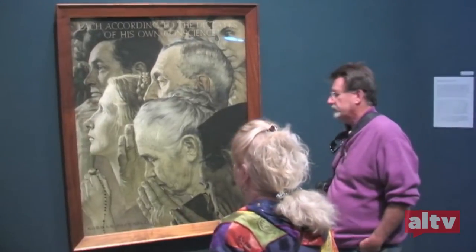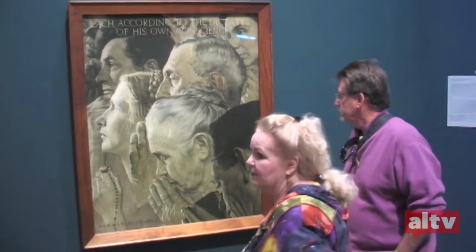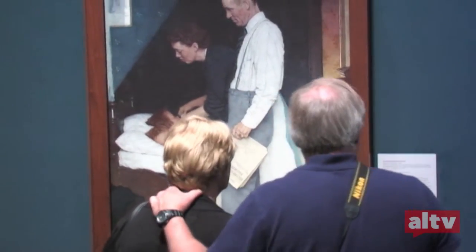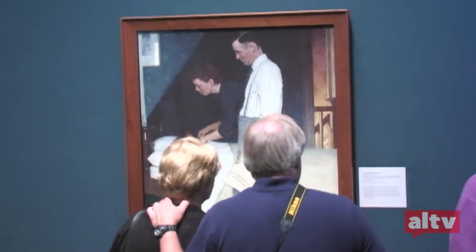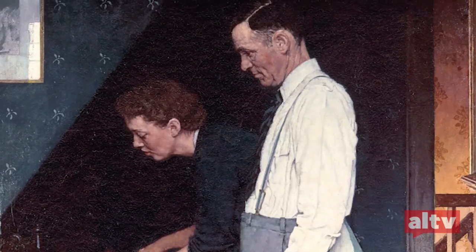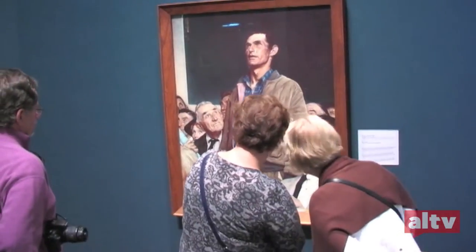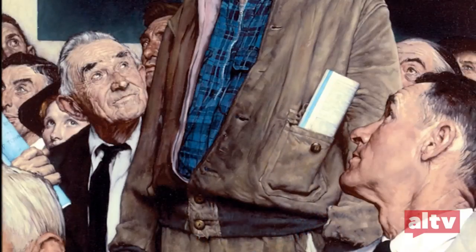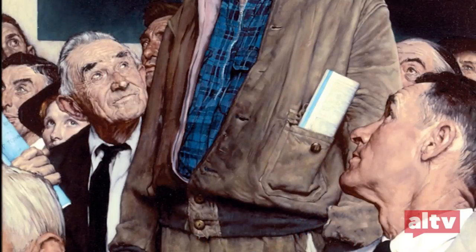In 1943, inspired by a presidential address to Congress, Rockwell painted the Four Freedoms. The paintings are part of the museum's permanent collection. What really clicked for him was, again, his neighbors. He attended a town meeting and saw a farmer being able to step up and declare his own beliefs, with his fellow townsmen tolerant of that and giving him a chance to speak.